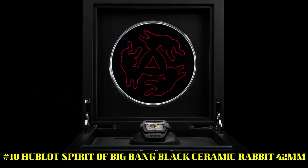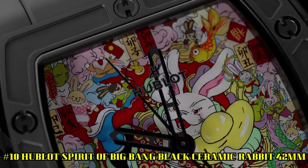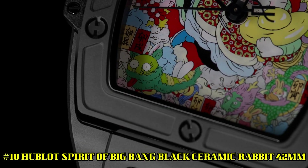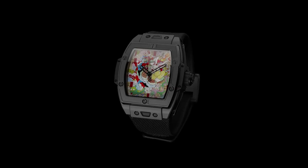Number 10. Hublot Spirit of Big Bang Black Ceramic Rabbit, 42mm. Love this mechanical hand-wound piece. Case size, 42mm. Case material, black ceramic. Movement, automatic. Caliber, HUB1710.